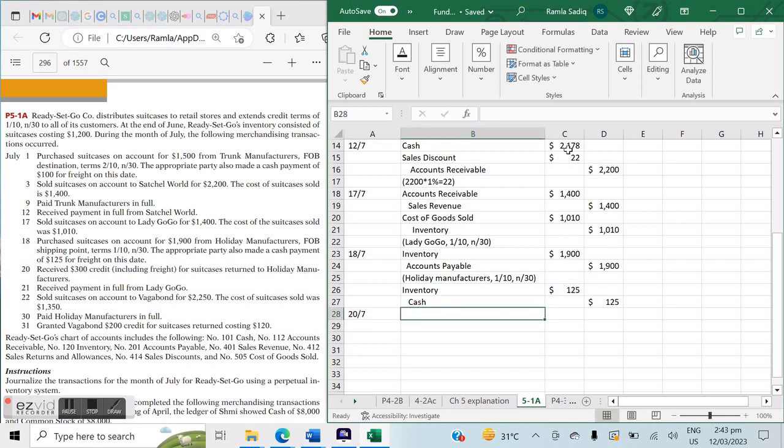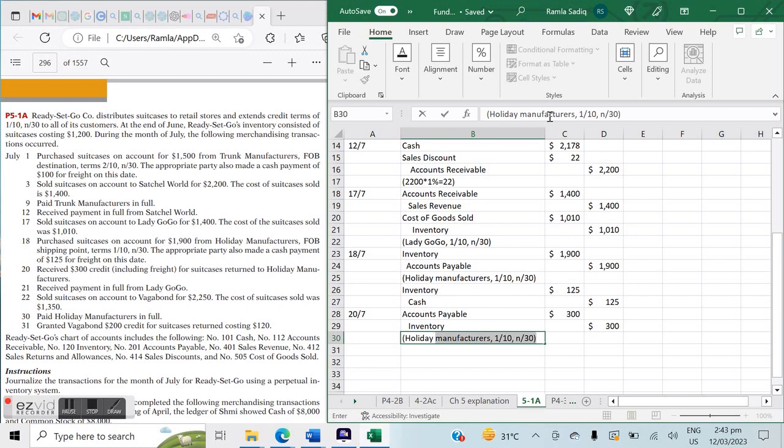On July 20th, we received a $300 credit for suitcases returned to Holiday Manufacturers. When returning goods as a buyer, the entry is the exact opposite of the purchase: debit Accounts Payable $300 and credit Inventory $300. I note the company name to help track this when we make the actual payment later.